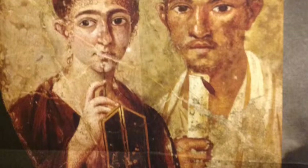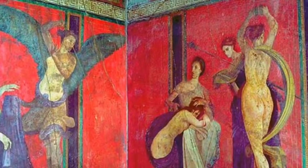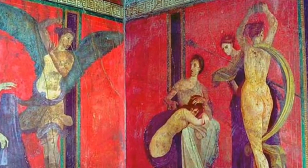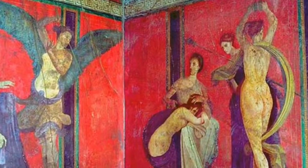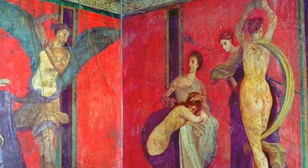For example, Livia influenced Augustus and Julia Domna influenced Septimius Severus. Women could go to the baths by themselves, walk by themselves, and were very important in religious rites as well — for example, the Vestal Virgins. This fresco from the Villa of the Mysteries in Pompeii, also preserved, shows women participating in some Dionysian cult that historians aren't quite sure how to interpret.